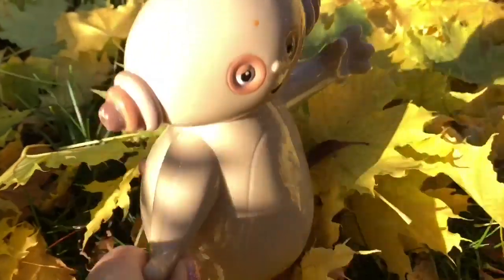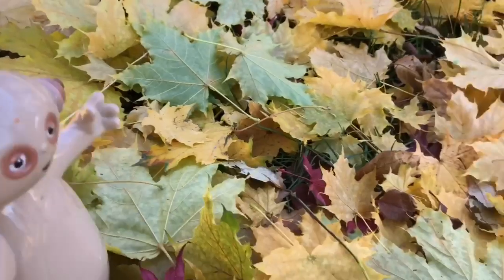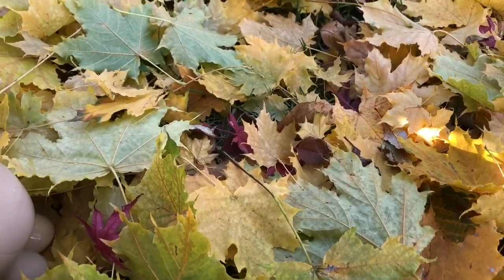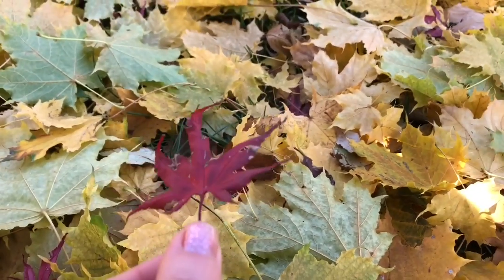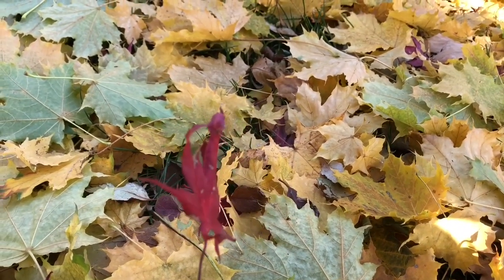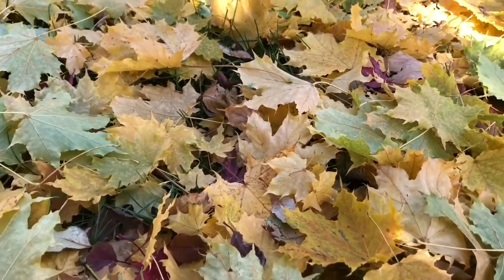Makapaka loves to run through the leaves. Oh, Makapaka has spotted something that's red — it's a small red leaf. I wonder if we can find the tree it fell from. Let's go explore the yard.